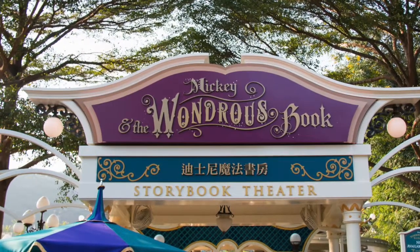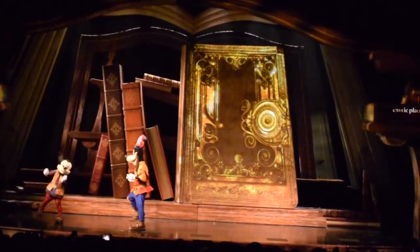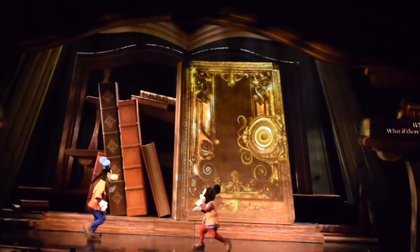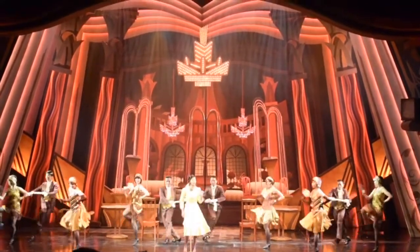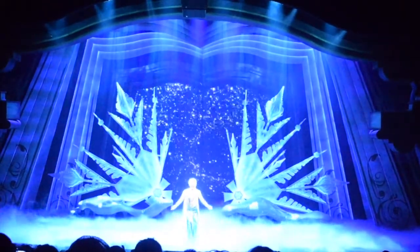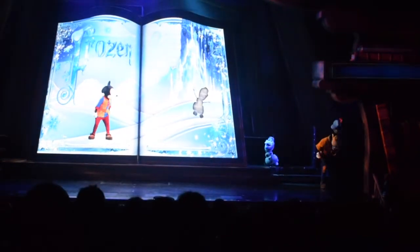The final unique attraction is Mickey and the Wondrous Book, a 28-minute stage show that can be found in the Storybook Theater in Fantasyland. This wonderful show features Mickey and Goofy discovering a magical book which transports them into some classic Disney stories, including the Jungle Book and Aladdin. Each section features a few characters and songs from different movies, making it entertaining for guests of all ages. All the songs are in English but the spoken lines are in Cantonese, with English subtitles projected onto screens. This is a great show unique to Hong Kong Disneyland and it's the best show in the park.